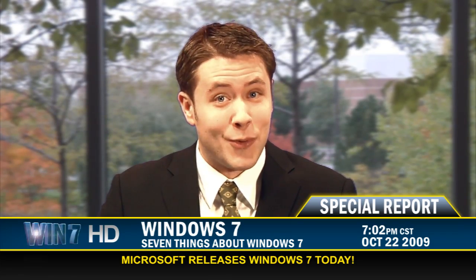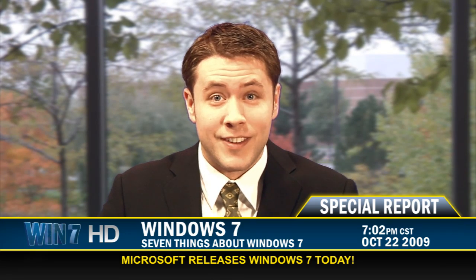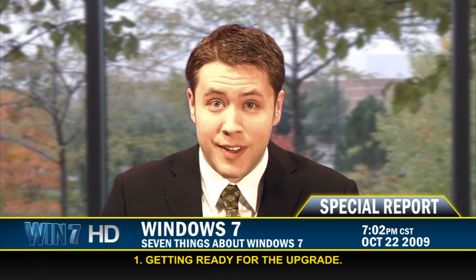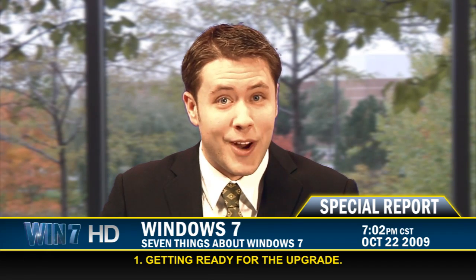Tonight on Win 7 News Special Report: Windows 7 — the 7 things you need to know about the next generation of the Windows operating system. First up, getting ready for the upgrade. Let's go to our technical guru for the skinny.